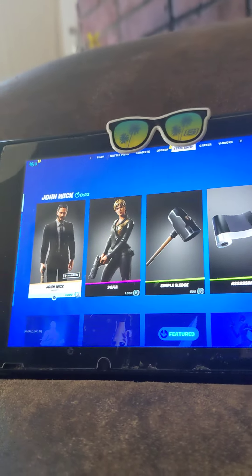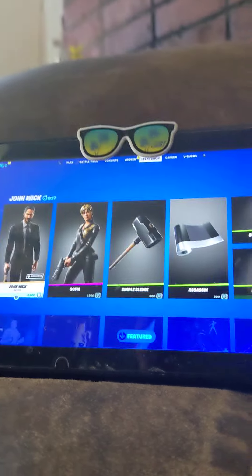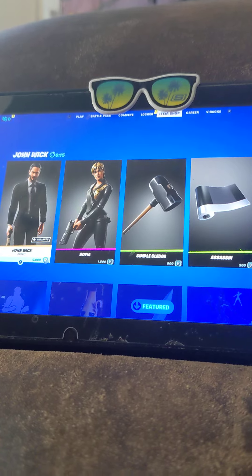Hey YouTube, what's going on? This is Captain Marshall Savage, back again with another item shop video. Today is March 20th, 2021. I hope you guys are having a wonderful day today.